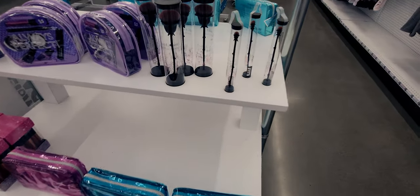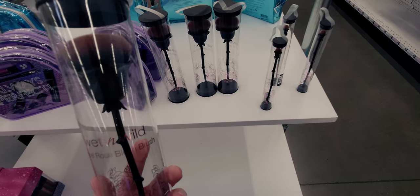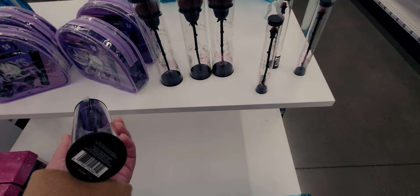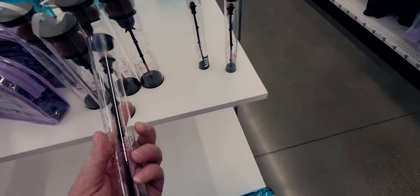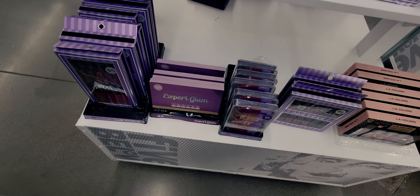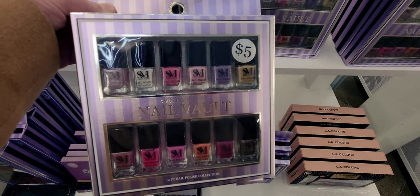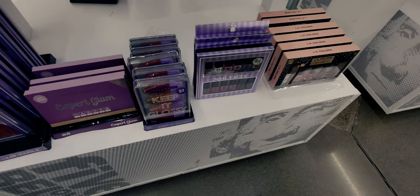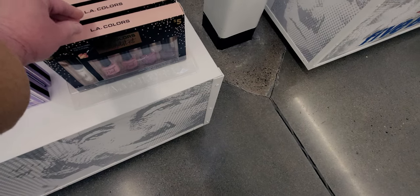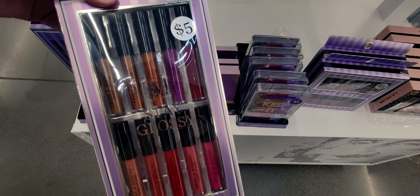They have really cute beauty products - I'm thinking Beauty and the Beast with these rose-themed items. There's a rose blush brush that is so beautiful, and an eyeshadow brush. They have nail polish by Nail Vault for five dollars in really pretty colors, and more color options by LA Colors. There's also a stay-glossy lip gloss set for five dollars by Smoke and Mirrors.